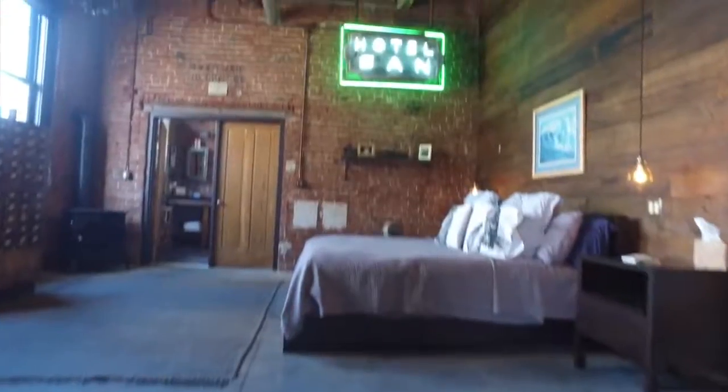Newly poured, polished concrete floors are found in every room except the elevated living room, which has hand-scraped hardwood flooring.